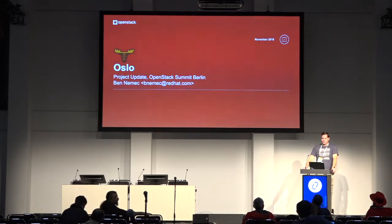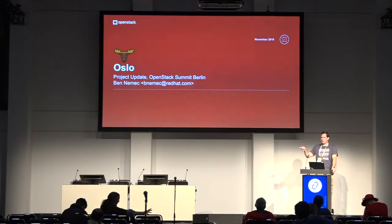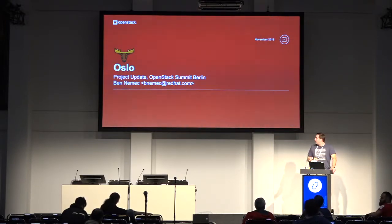This is the project update for Oslo, and I'm Ben Nemec. I work for Red Hat and I'm the current PTL. We also have Moises, Doug, and Ken, who are Oslo cores in the room. We'll go ahead and get started.